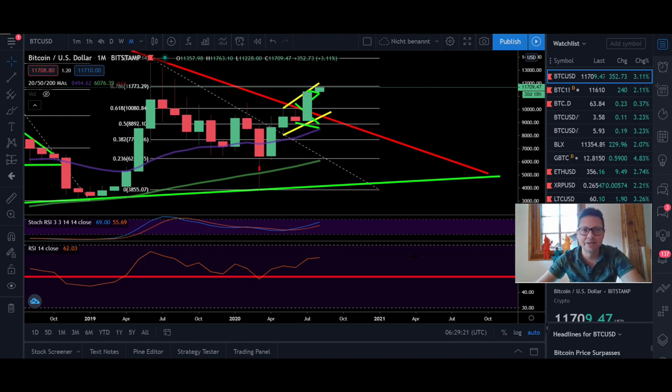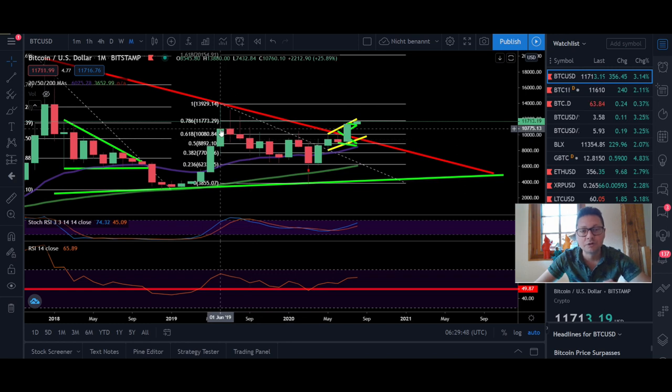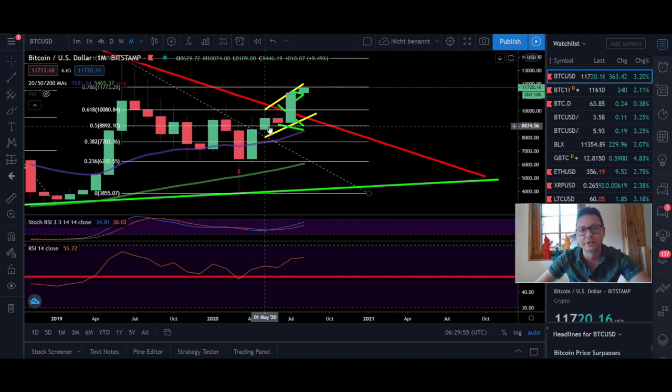Hello everyone, thanks for tuning back in. Alessandro the Crypto here. This is gonna be a very short video because I'm about to drive home back to Zurich. Look at this chart — this is the monthly chart of Bitcoin and we had a very bullish close. We closed at $11,500, we even closed above the month where we hit $14,000. This is the most bullish chart we have currently in Bitcoin history and it looks like we are starting off a huge bull run.